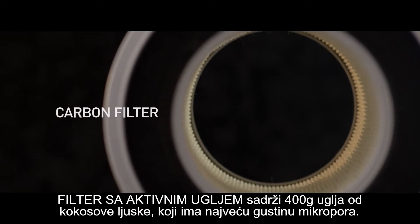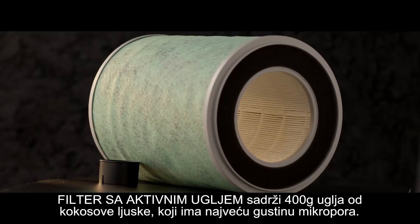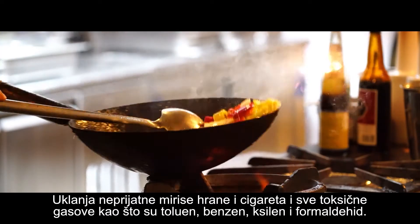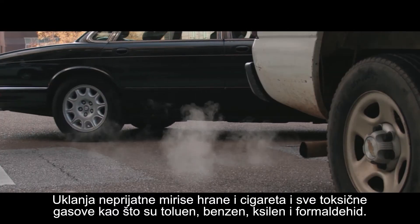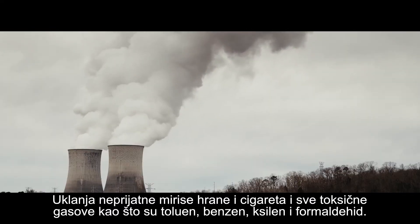The carbon filter contains 400 grams of coconut shell charcoal, which has the highest density of micropores. It eliminates unpleasant food and cigarette smells and all toxic gases such as toluene, benzene, xylene, and formaldehyde.